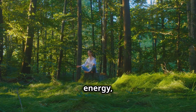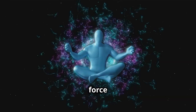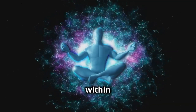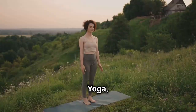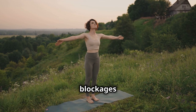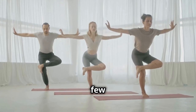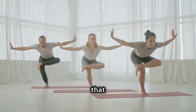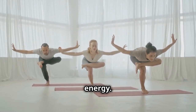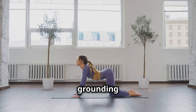Our bodies are vessels of energy, and just as rivers flow through the earth, our life force energy flows through channels within us called nadis. Yoga, with its ancient postures and mindful movements, helps to remove blockages and encourage the free flow of energy throughout our system. Let's explore a few simple yet powerful yoga poses that can instantly shift your energy. For the root chakra, child's pose provides a sense of grounding and security.